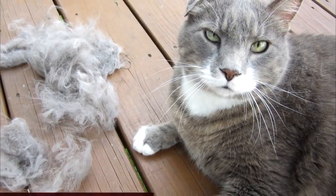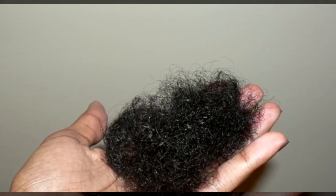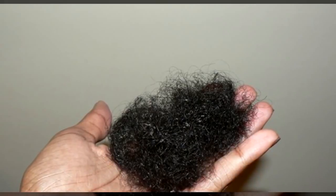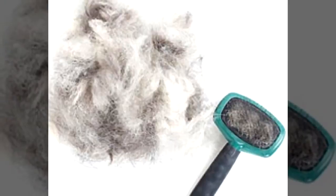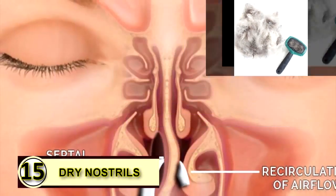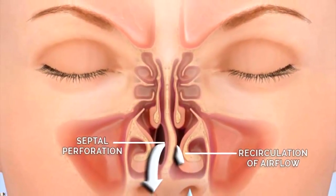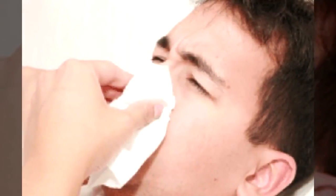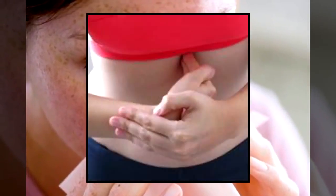Tip fourteen: use coconut oil to reduce hairballs. Strong anecdotal evidence supports this use, though some feel medium-chain triglycerides aren't always ideal for cats, so do your research. Rub a little on your cat's paws to help improve digestive function and reduce hairballs. Tip fifteen: dry nostrils. Dry nostrils feel like they need to be picked at, but that only leads to soreness and irritation. Rub a little coconut oil on the inside of each nostril to moisturize — just use a little bit.